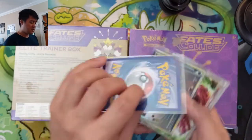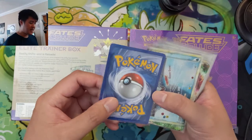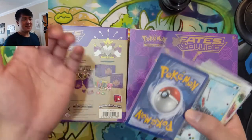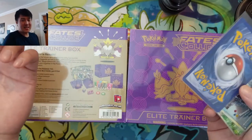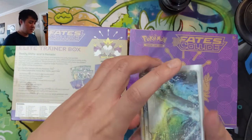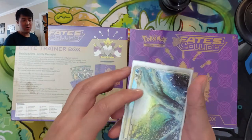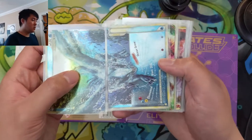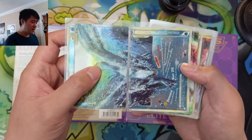They're in penny sleeves right now. I think I will submit them to PSA — my guess is most of these are like a 7 or 8. But to have a best-case scenario 8 master set of the Legends cards, I'll be very happy with that. These cards are not that expensive — picked basically all of them up on TCG Player.